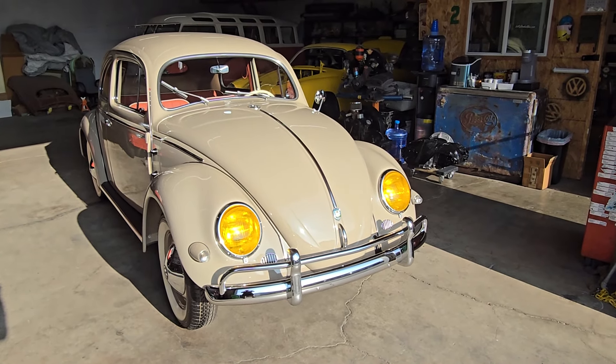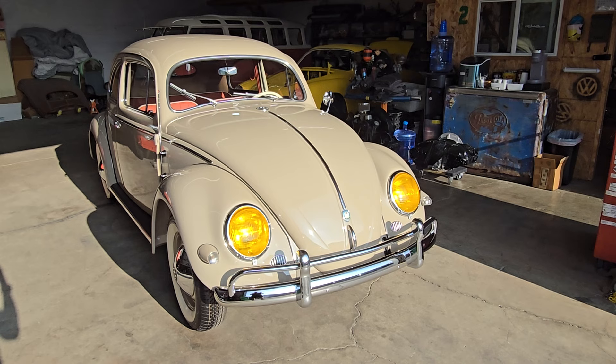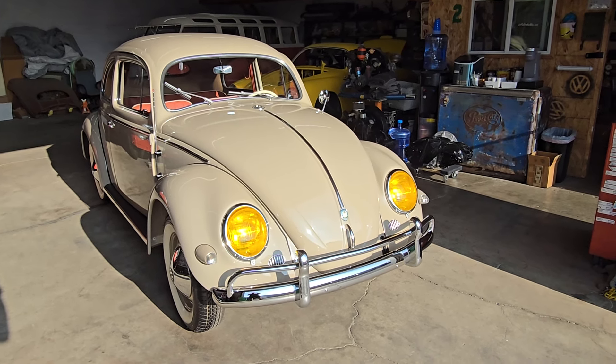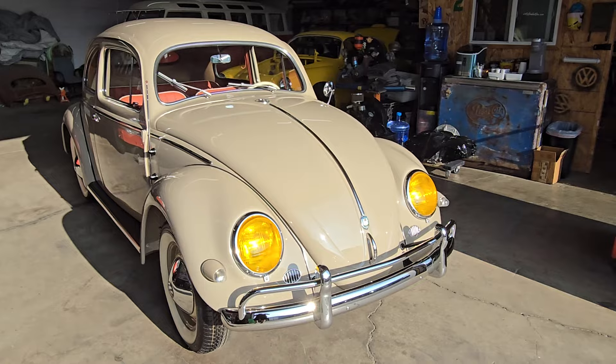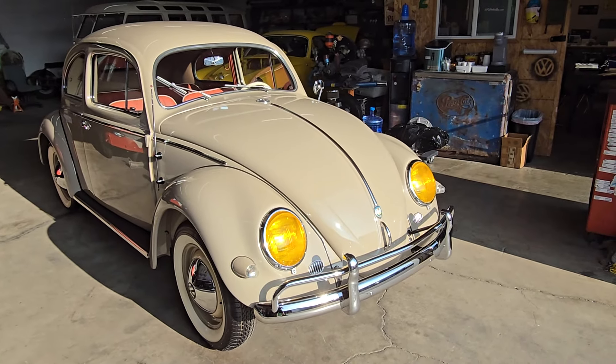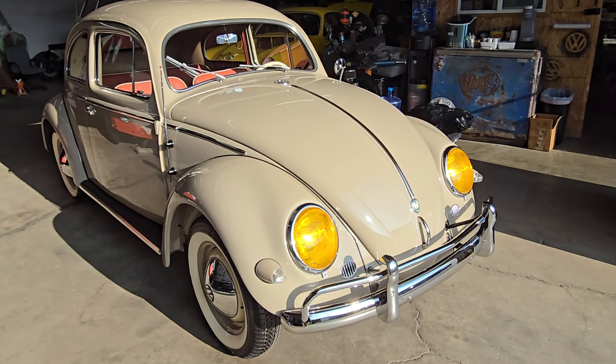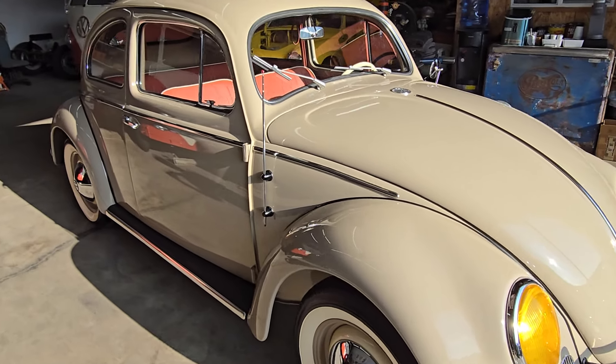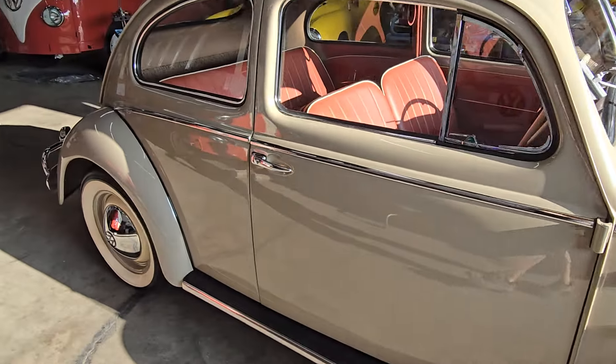Hey guys, at long last here is a walk-around video of the beautiful 1957 Prairie Beige V-Dub Oval Window. Let me walk around the car for a few minutes here with the sun coming in, and then we'll close the garage door so the lighting's a little bit more even, and we'll go over the car in more detail.